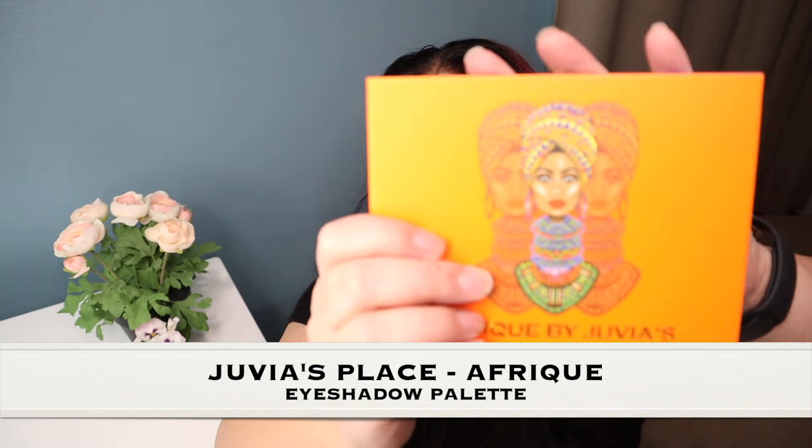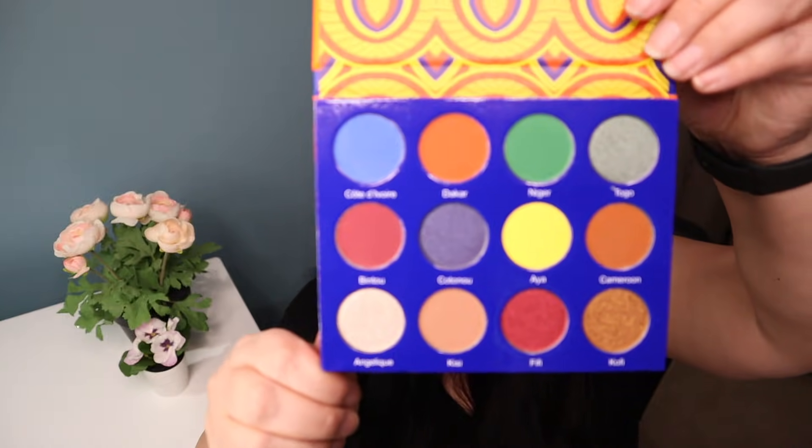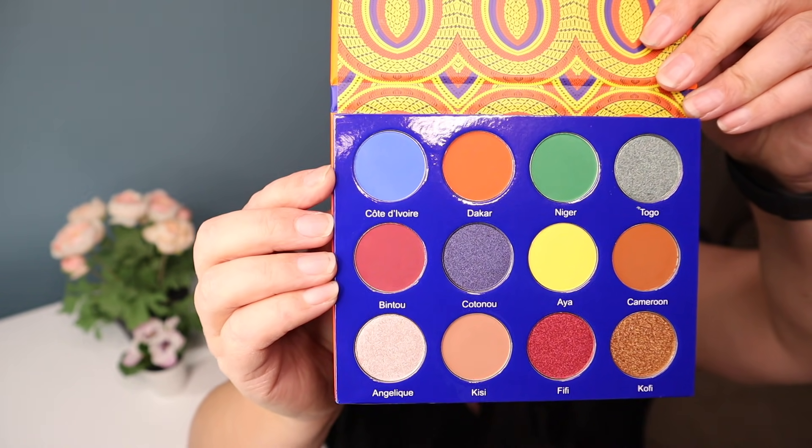The next one is Afrique by Juvia's Place and I love their palettes — they are so pretty. Look at that artwork right there. Isn't that beautiful? Look at this blue right there and that green. Absolutely stunning.